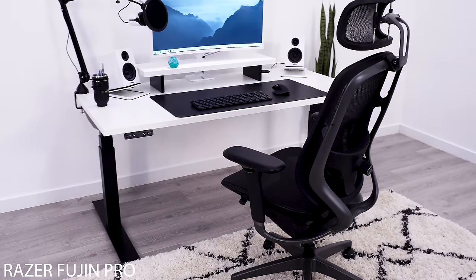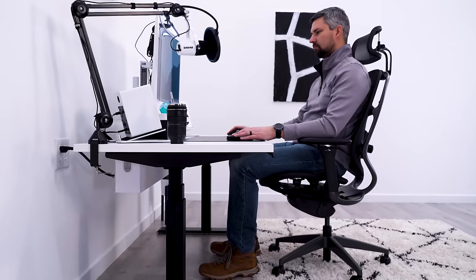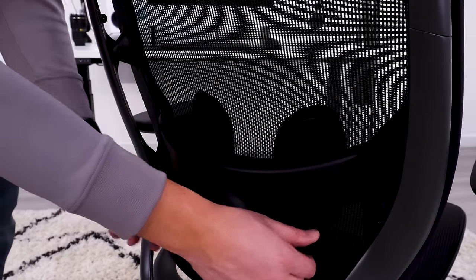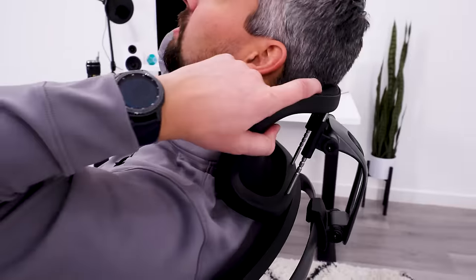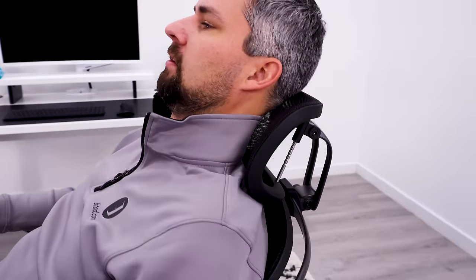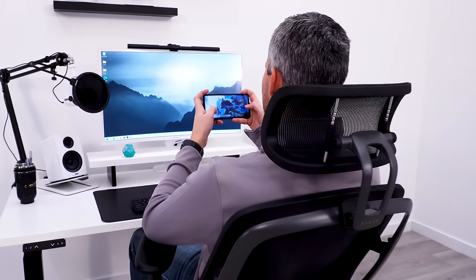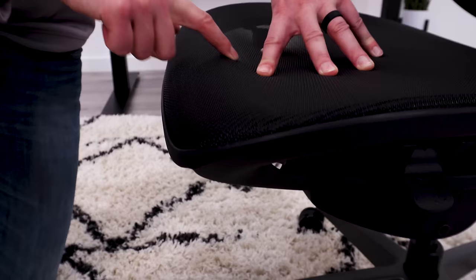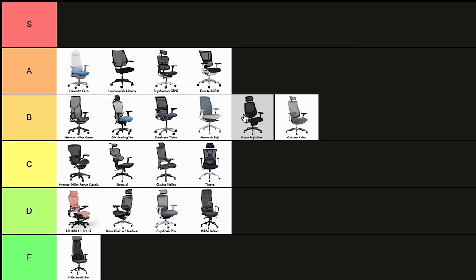The Fujin Pro is one of the few gaming chairs I added to this list because nothing about this is really a gaming chair. It has a nice wide backrest with adjustable lumbar support. They also include a very comfortable three-way adjustable headrest and great armrests. The Fujin Pro has just one issue that keeps it from A-tier: they didn't quite resolve the front edge of the seat, so I'll give this a B-tier.